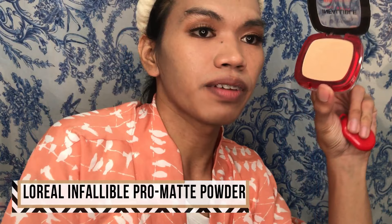I'm gonna use the L'Oreal Infallible to set our face. I also use this as a bronzer since it's a bit darker than my shade. So this will be our bronzer too. For contour, very very light using our Pop Studio. We'll also add some to the nose.